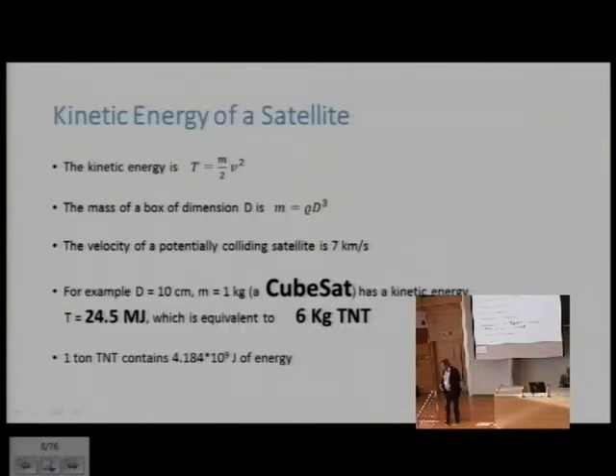Some basic physics on why debris is an issue: the kinetic energy of a one-kilogram object in space is about 25 megajoules, equivalent to about six kilograms of TNT. If two objects come together head-on, it is four times that due to the squared velocity relationship — about 100 megajoules or 25 kilograms of TNT. The energy ranges from zero if they don't collide to something quite significant.